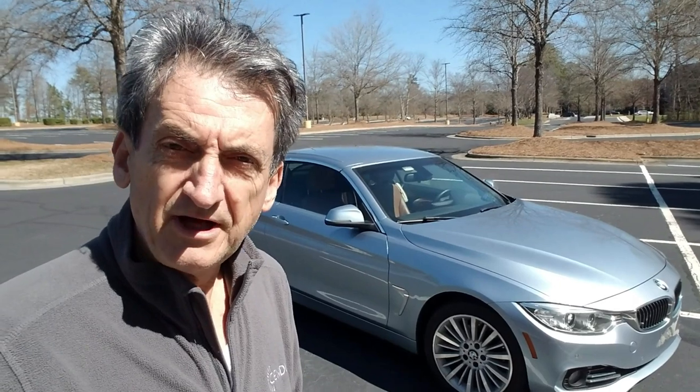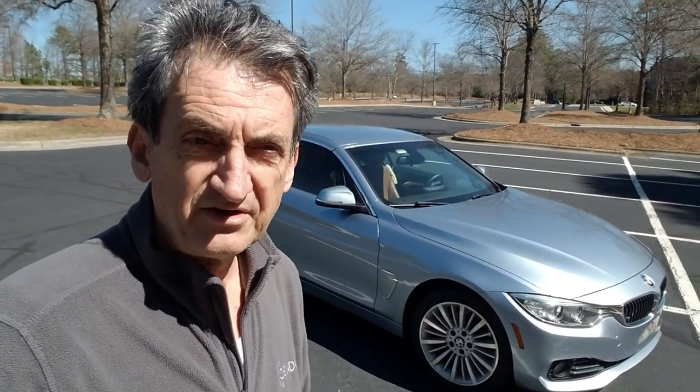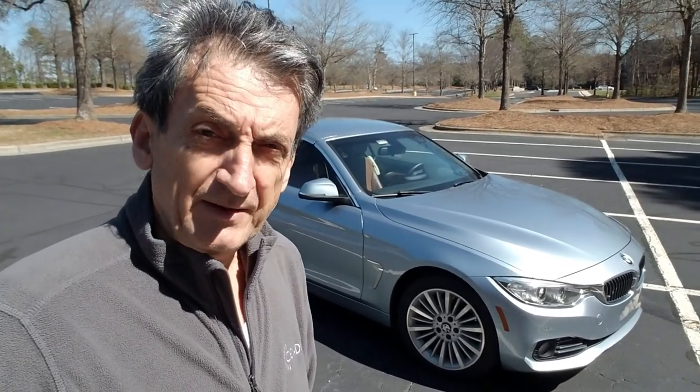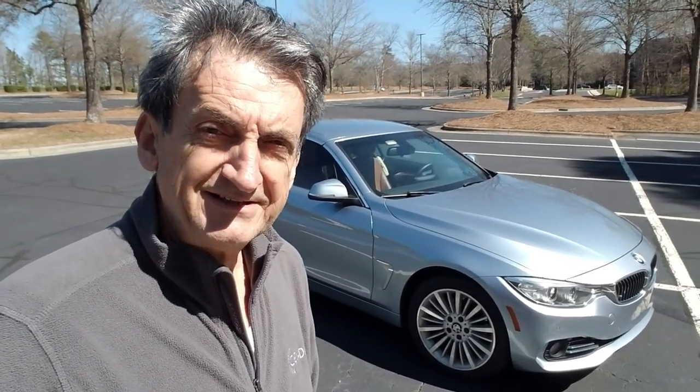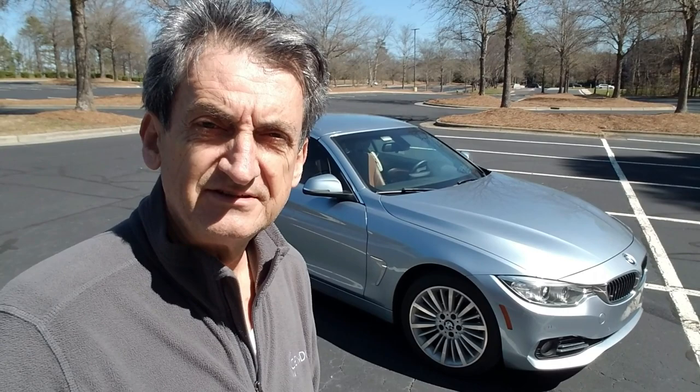When it comes to convertibles, we do like them — they have a lot of advantages, especially in a warmer climate. Here in North Carolina it's early March, about 60 some degrees, and it's a gorgeous day to put the top down and enjoy the sun. That's one of the reasons we're keeping it, and of course my wife likes it.